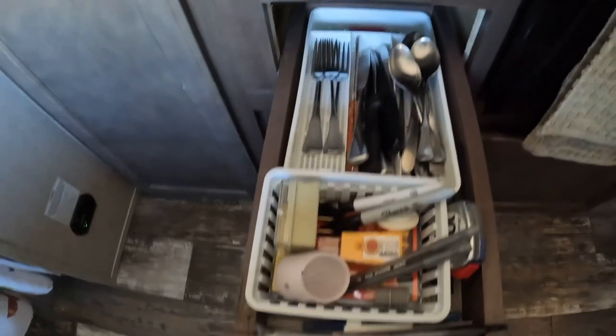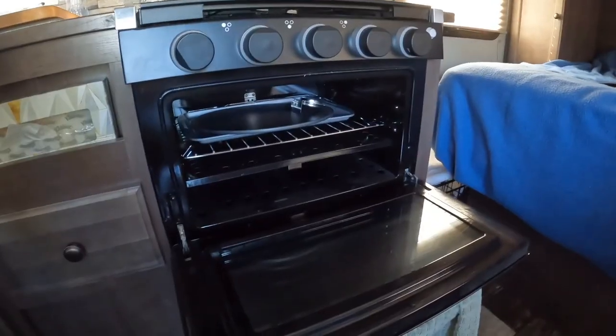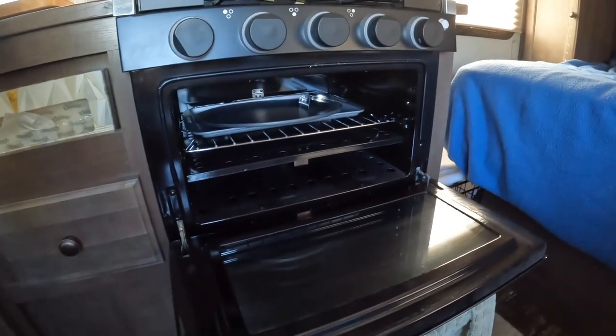With our drawer, we've got our silverware and just kind of like a little junk drawer area. We do use our oven and we also store our pans in there.